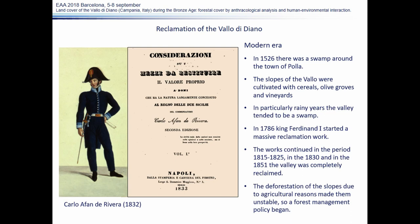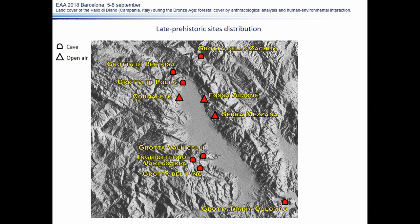Carlo Affan de Rivera published a detailed work about the reclamation undertaken during the Bourbon dynasty. Now that we have a clearer view of the context, let's make a very big step back in time.